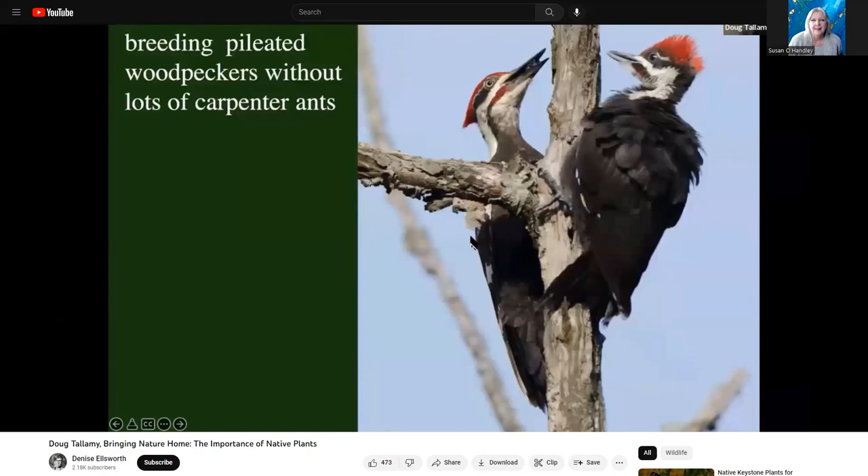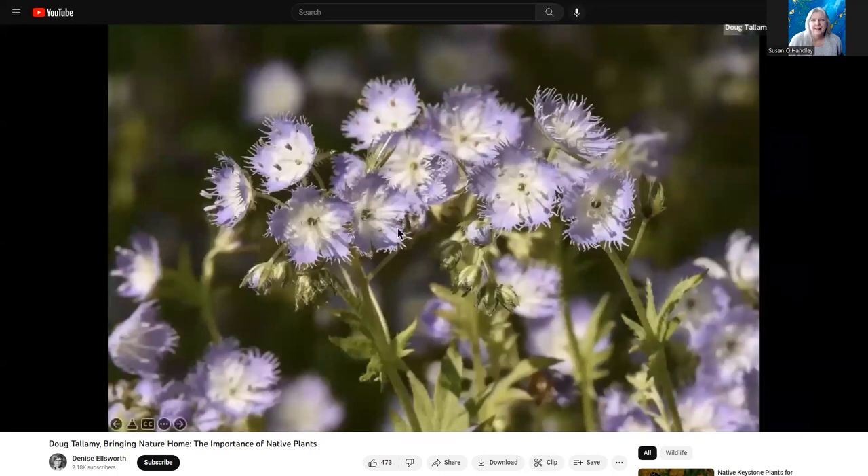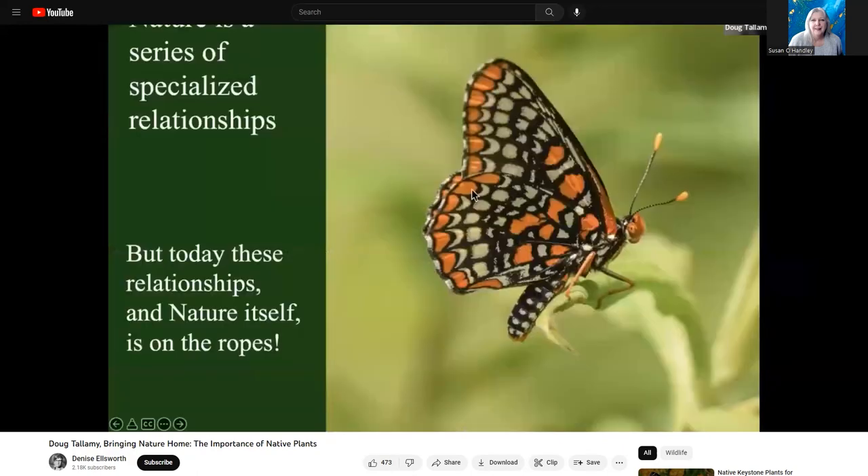The specialized relationship between pileated woodpeckers and carpenter ants: pileated woodpeckers rear their young on carpenter ants, so you won't have pileated woodpeckers unless you have a lot of carpenter ants, and you won't have carpenter ants unless you have the big trees that make them. You won't have the bee Andrena wilkella unless you have the plant Phacelia, because that is the only pollen that bee can reproduce on. Pollen specialization turns out to be very common. We've got about 4,000 species of native bees and over a third of them are highly specialized on particular pollens.